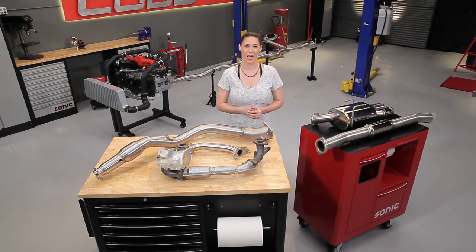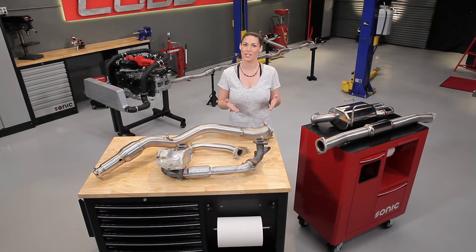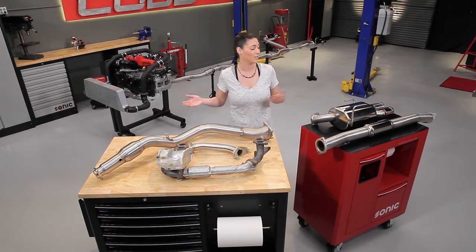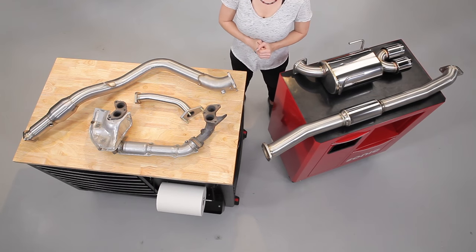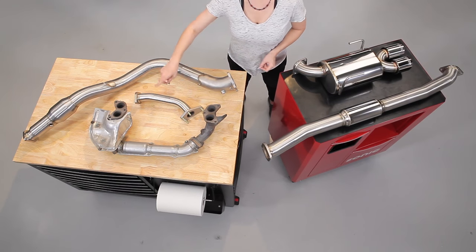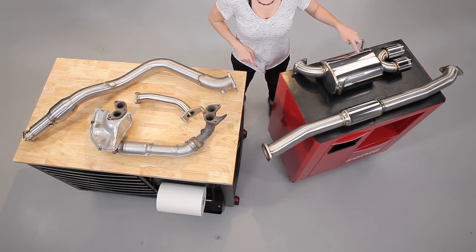Also, for those of you with naturally aspirated engines, the only difference is that the gases from the exhaust manifold are going to go directly into a catted section instead of a turbo, so keep that in mind as we go along. The exhaust system is made up of an exhaust manifold, also referred to as a header, an up pipe, a down pipe, a mid pipe, and a muffler and tailpipe.